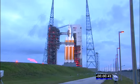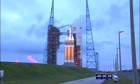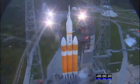Main power off. 40 seconds. Upper stage LH2 secure at flight level. 35. 30.